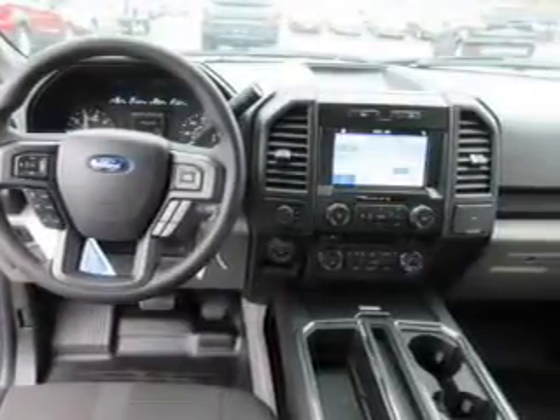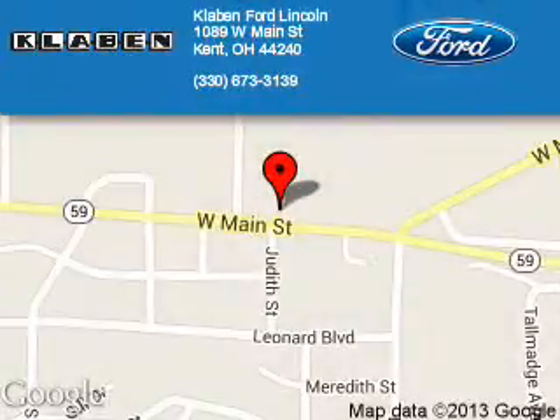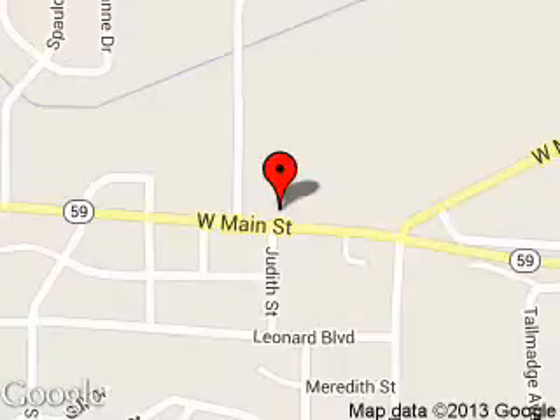Call or click to contact us today. Klabin Ford Lincoln is dedicated to doing everything possible to ensure that the experience you have selecting your next vehicle is a pleasant one. We are located at 1089 West Main Street, Kent, Ohio 44240.